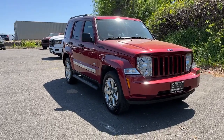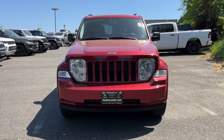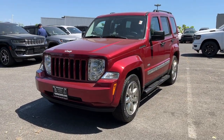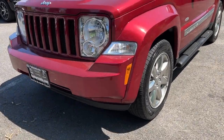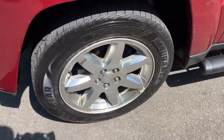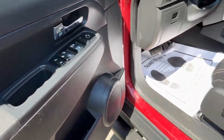Look no further than the 2012 Jeep Liberty. This vehicle is an outstanding buy with fewer than 90,000 miles on the odometer. This well-equipped Liberty delivers crossover comfort and versatility. Available all-wheel drive, spacious seating for five, advanced safety features, and a penchant for adventure are yours in this iconic square-jawed SUV.